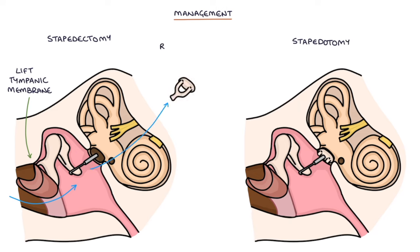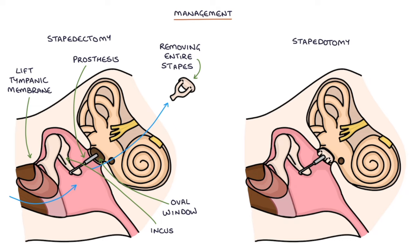Stapedectomy involves removing the entire stapes bone and replacing it with a prosthesis. The prosthesis is attached to the oval window and hooks around the incus, transmitting sound from the incus to the cochlea in the same way that the stapes normally would. It essentially replaces the stapes.